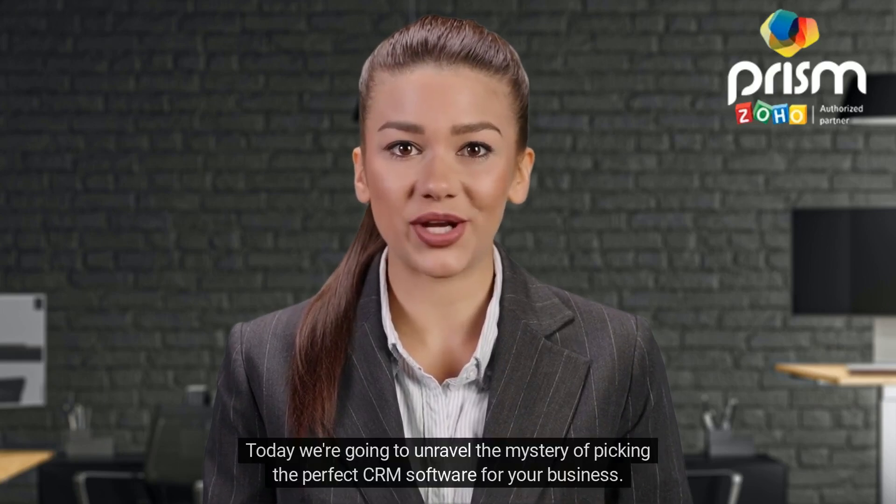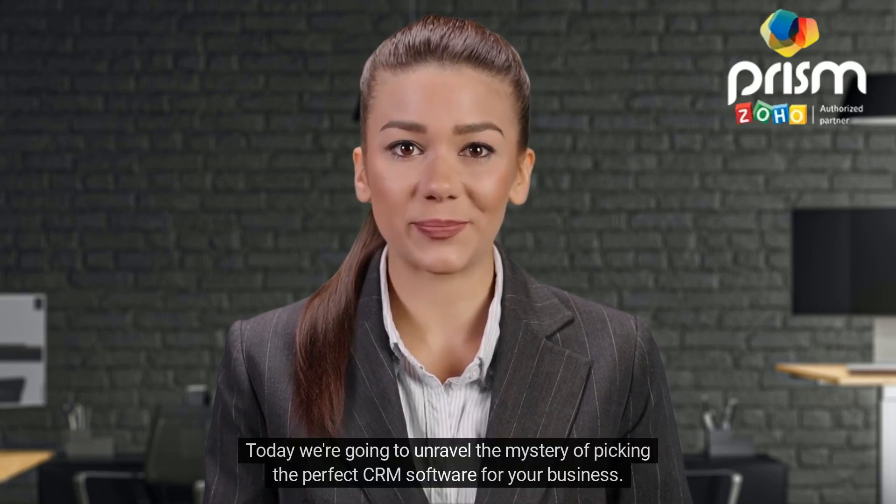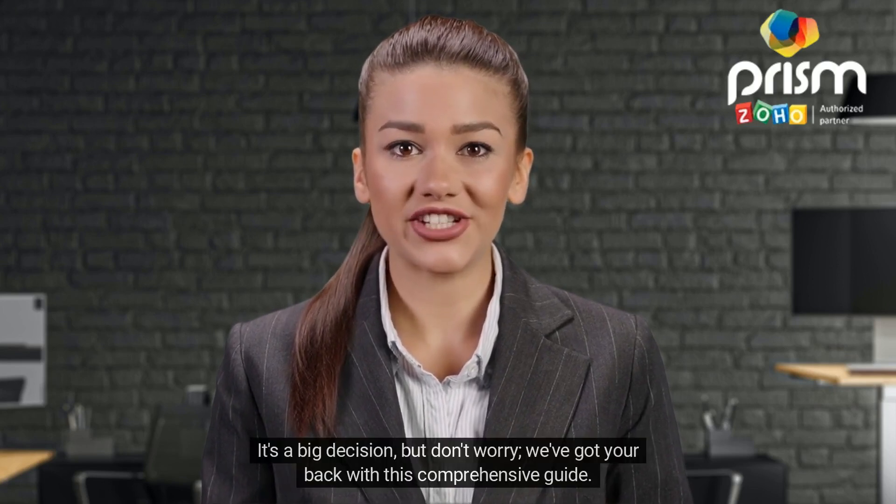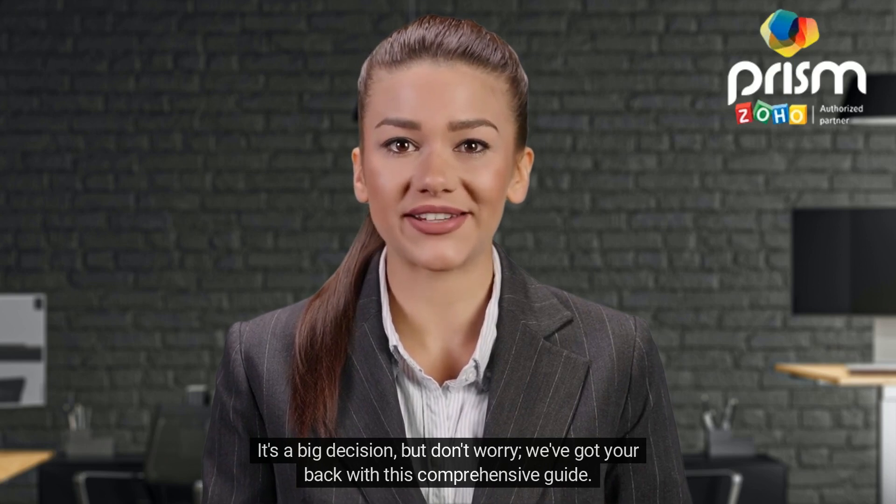Hey there! Today we're going to unravel the mystery of picking the perfect CRM software for your business. It's a big decision, but don't worry — we've got your back with this comprehensive guide.